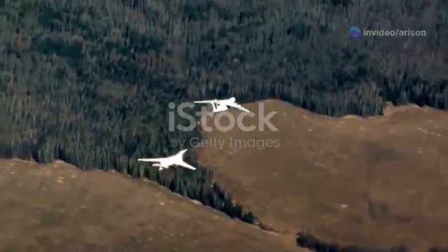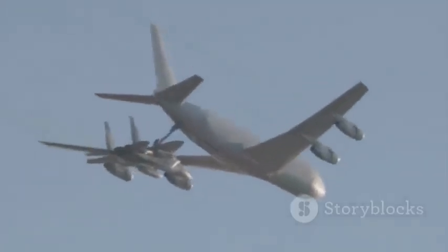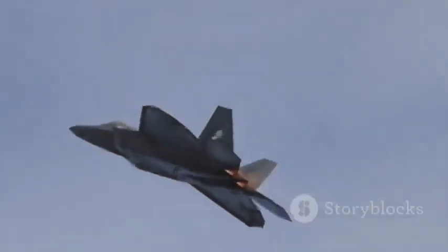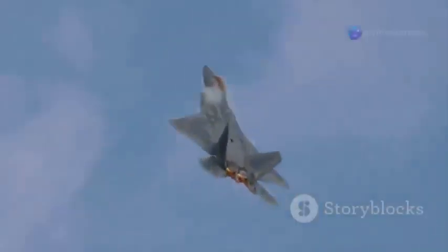Remember that impressive 2,000 kilometer range? Well, the MiG-35 can push that even further with mid-air refueling. Imagine a ballet in the sky — a delicate dance between two aircraft as fuel is transferred from a tanker to the MiG-35. This capability extends the MiG-35's operational range almost indefinitely, allowing it to stay airborne for extended periods, conduct around-the-clock missions, and project power across vast distances.